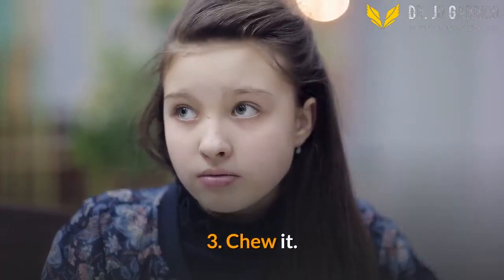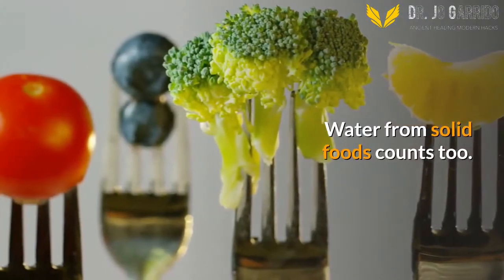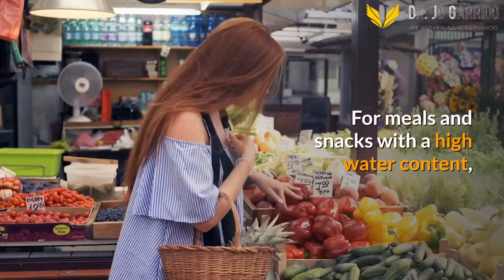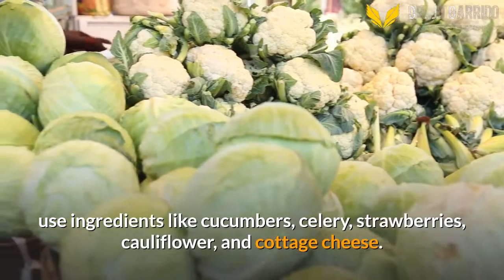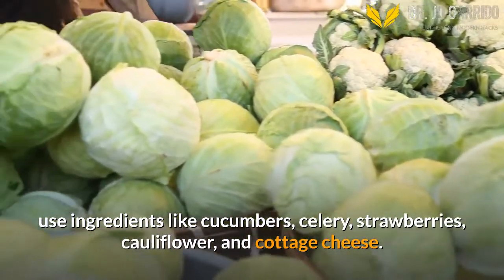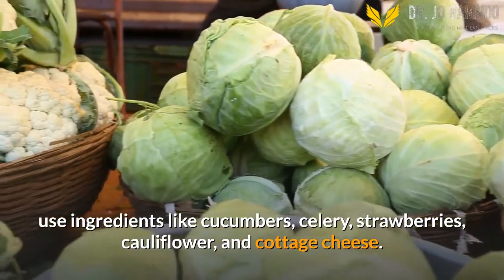3. Chew It. Water from solid foods counts too. For meals and snacks with a high water content, use ingredients like cucumbers, celery, strawberries, cauliflower, and cottage cheese.